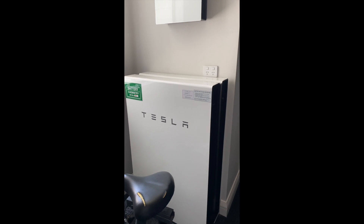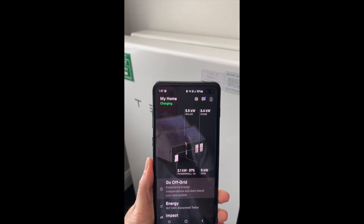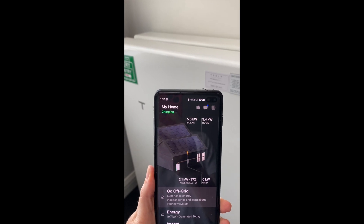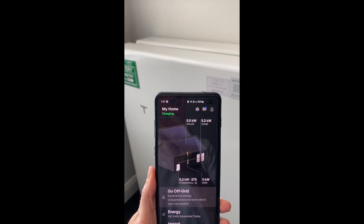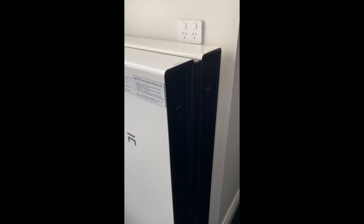Here is our Tesla Powerwall. I'll show you the app — it is currently powering up from the solar. I'm going to come right in so you can possibly hear the humming noise.